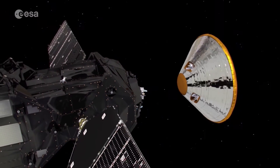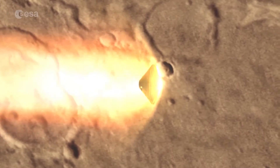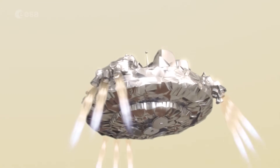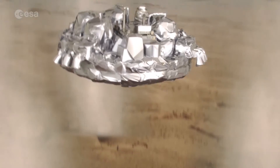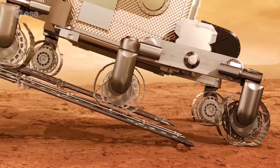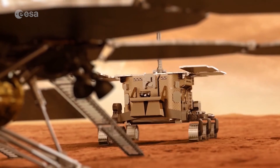The second part of the mission is the Schiaparelli Lander, which is an entry, descent and landing demonstrator. This will allow us to demonstrate newly developed technologies for landing on Mars for the coming mission, which will be a science platform including a rover — the first European rover — that shall investigate further for past or present life on Mars in the future.